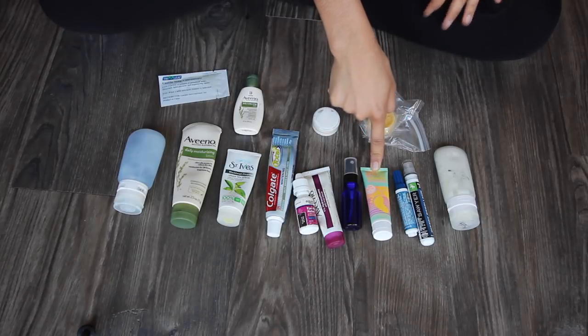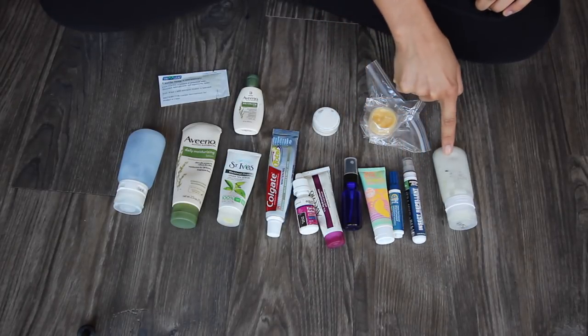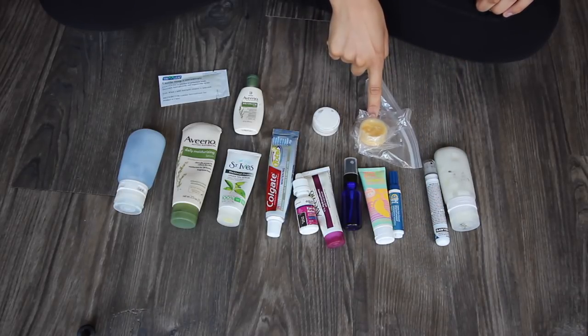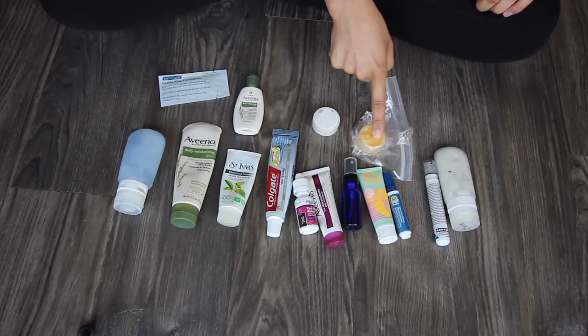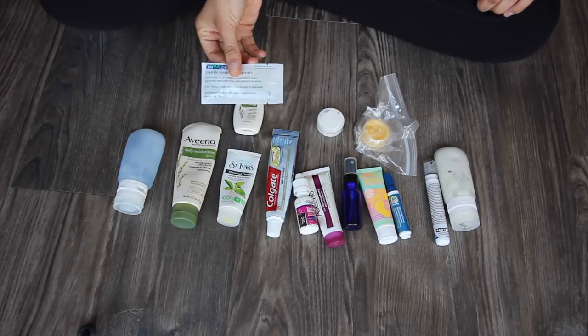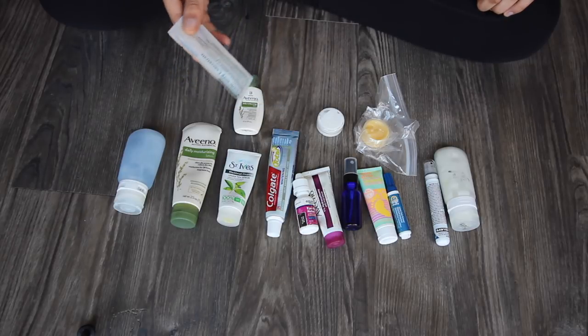This is an extra sunscreen that I'm going to use for my tattoos, a stain pen, a spraying bug spray, and this is a mix of bug spray and SPF. This is a mix of different products I use in my hair so I just take this one little container. This is a little thing of soap I took from work — we usually just throw these packets away but I'm going to bring it to do laundry.